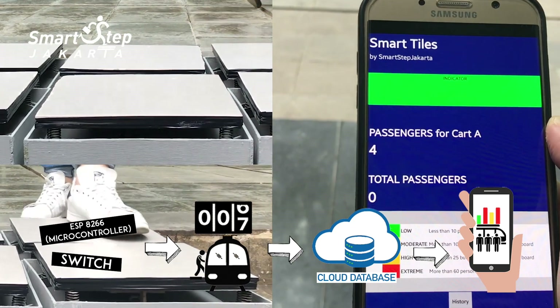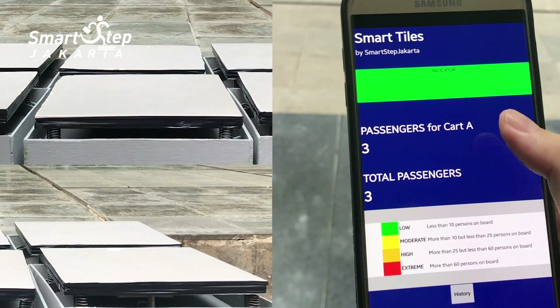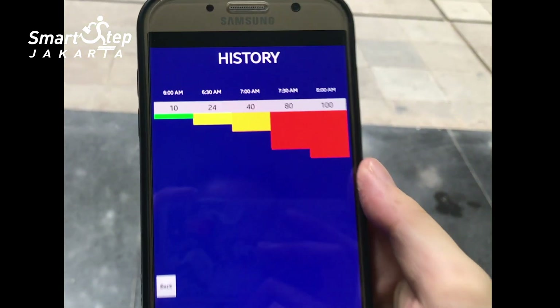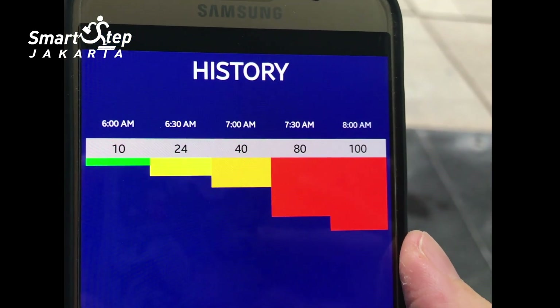In this app, we can determine the number of maximum capacity limits in each passenger car. When the number exceeds a certain limit, the user will be informed through colored highlights.